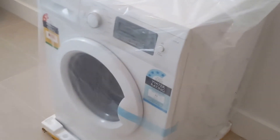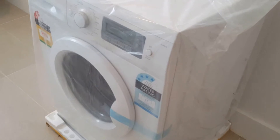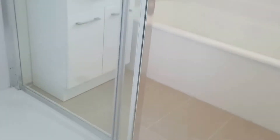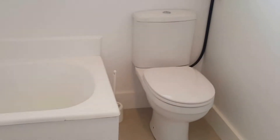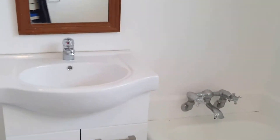There is storage space in the hallway. The owner is also open to negotiating about the brand new washing machine. There's a new shower box and extra storage on the top.